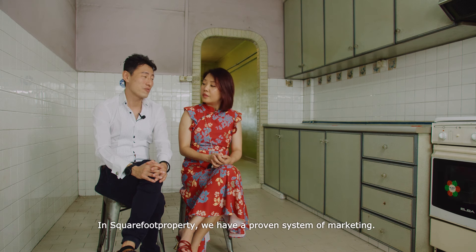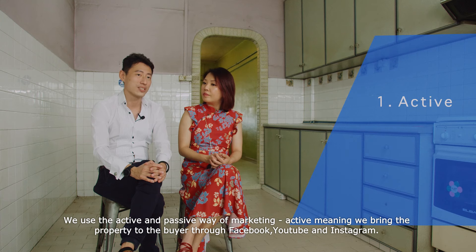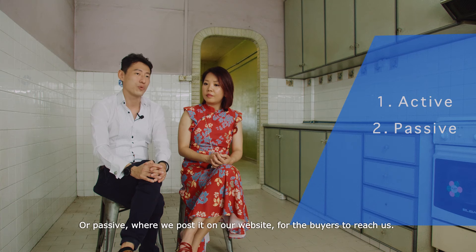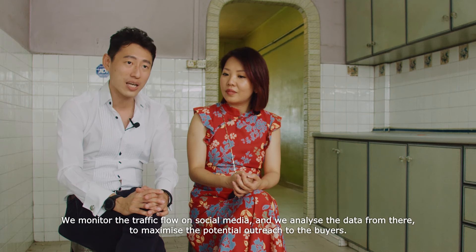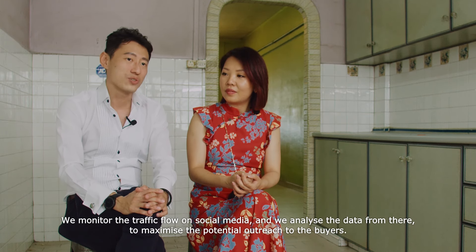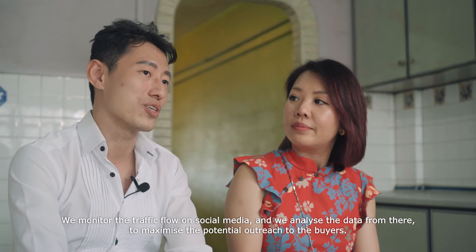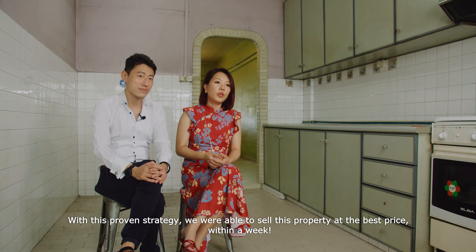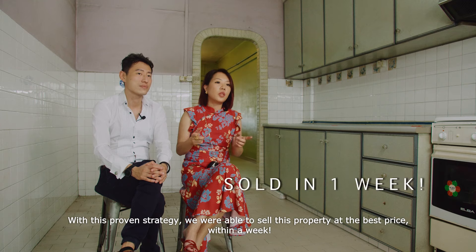In Square Foot Property, we have a proven system of marketing. We use an active and a passive way of marketing. Active meaning we bring the property to the buyer — on Facebook, YouTube, and Instagram. For passive, we post it on our website for buyers to reach us. We monitor the traffic flow on social media and analyse the data to get the maximum potential outreach to all buyers. With this proven strategy, we were able to sell this property at the best price within a week.